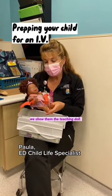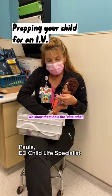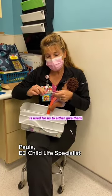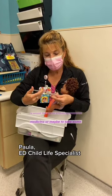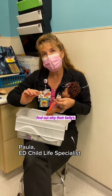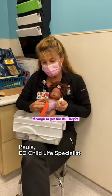To prep a child for an IV, we show them the teaching doll. We show them how the clue tube or medicine helping tube is used to either give them medicine or maybe to take some blood test clues out so we can find out why their belly is hurting. Then we show them the steps they're going to go through to get the IV.